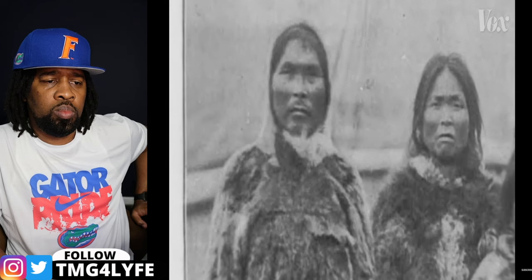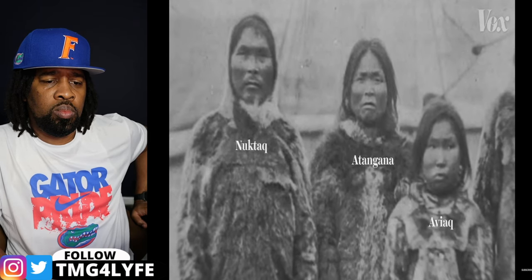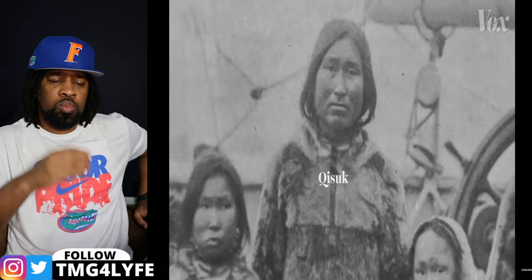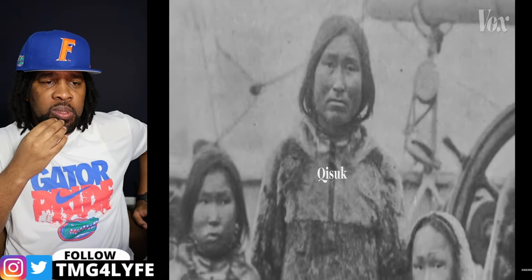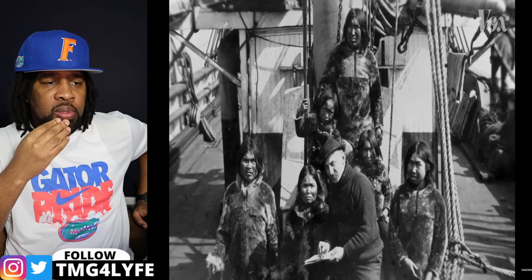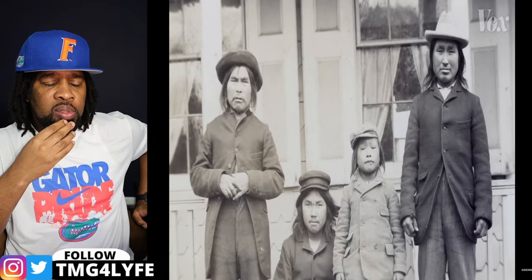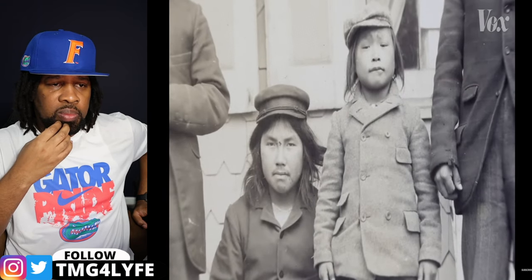Peary convinced six Inukit to come with him: a respected hunter and key provider in the tribe named Nutak, who brought his wife Atangana and their 12-year-old daughter Abiak; a young man named Wisa Kasak; and Kisuk, another skilled hunter who lost his wife to an epidemic brought on by one of Peary's earlier expeditions, who brought with him his seven-year-old son, Minik. Peary not only promised to compensate the group handsomely for their journey, he also assured them they'd be taken care of by the museum for their entire stay in New York. But that's not what happened.